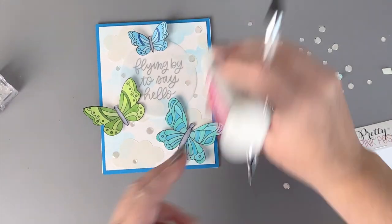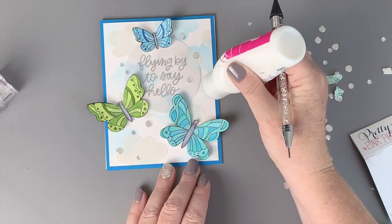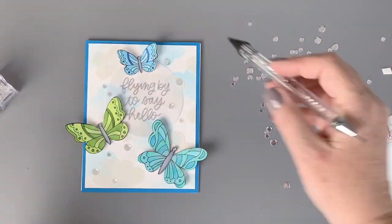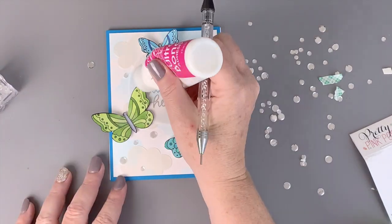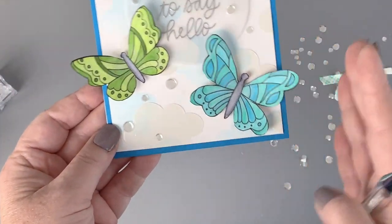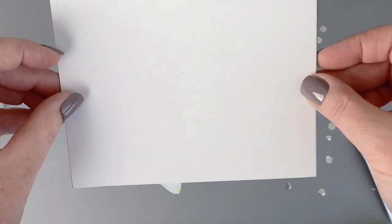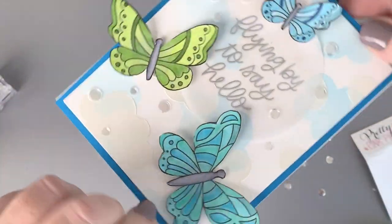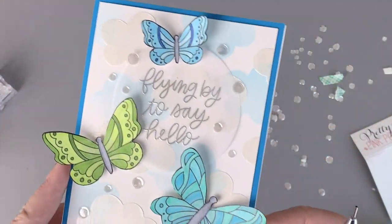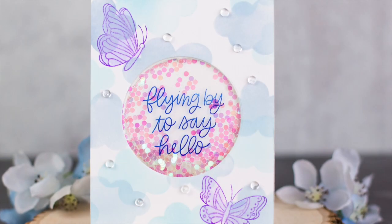I'm going to use some of the sparkling clear confetti with Thermoweb's Ultra Bond liquid adhesive to adhere them, and I'm using the Studio Katia tool to pick up those little bitty sequins and place them down on a little dot of glue. You could cut off the butterfly wings by flipping over the card and snipping off what hangs off the side, but I'm going to place this in a larger mailer so I'll leave those wings because I love the way it looks like they're flying off the card.